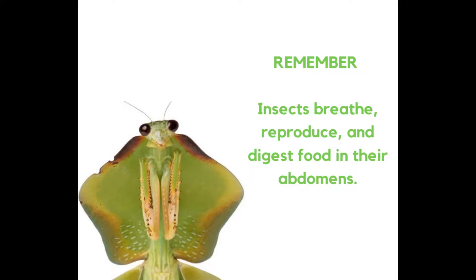Remember, insects breathe, reproduce, and digest food in their abdomens.